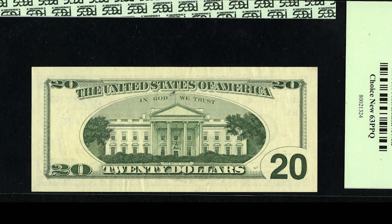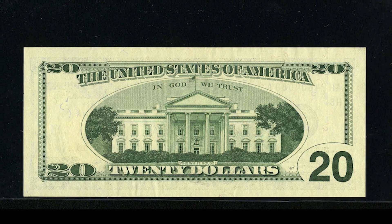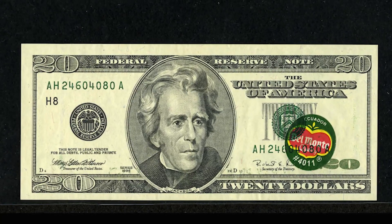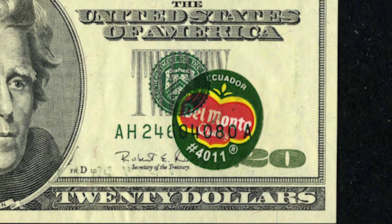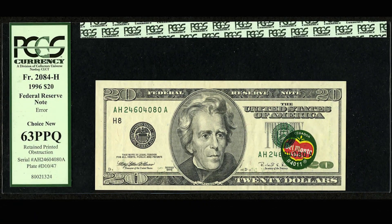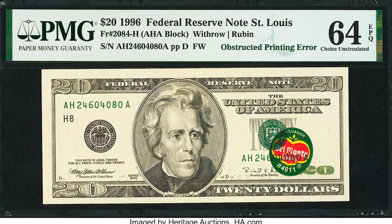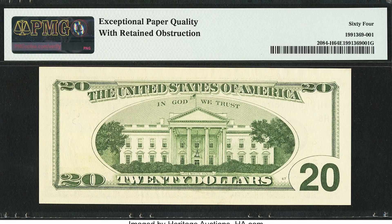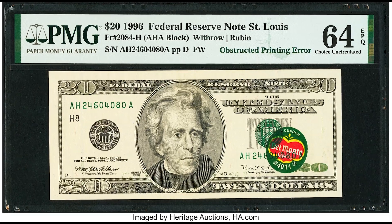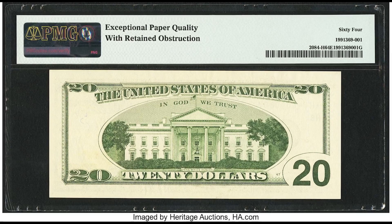Looking at the back of this bill, it's important to know that during the production process of paper money, the back is the first print, the front is the second print, and in between the second and third print — the third print being the overprint — someone put a Del Monte banana sticker in between. What a little hooligan. In 2006 this bill sold for $25,300, and this is the same note that sold in 2021 for $396,000. Market conditions are so important, because the same note sold for a much different amount of money in 2006 versus 2021.